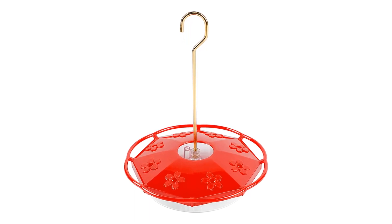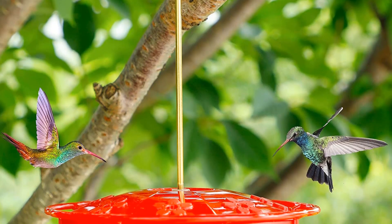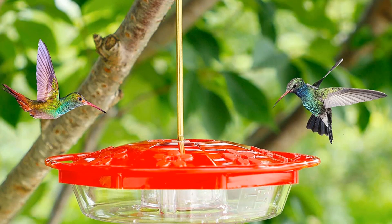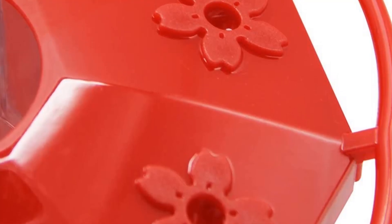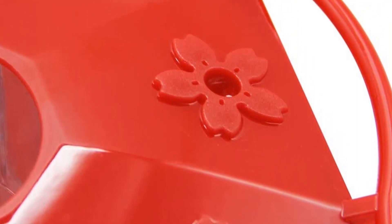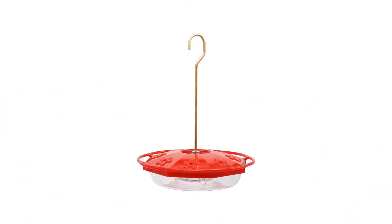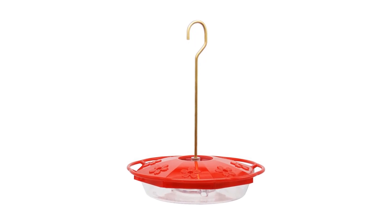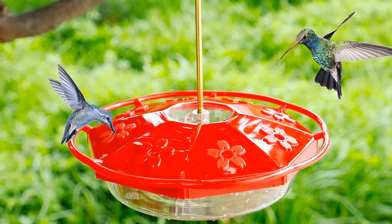According to the National Audubon Society, you should empty and wash your feeder twice a week in hot weather and once a week when it's cooler. Luckily, if you're making your nectar with granular sugar and water, as Audubon recommends, that won't cost much. Our other concern is that the plastic construction will break down over time, especially if constantly exposed to UV rays. Consider setting it up in the shade to save money and keep it out of the landfill longer. This affordable feeder is easy to maintain and keeps hummingbirds happy.